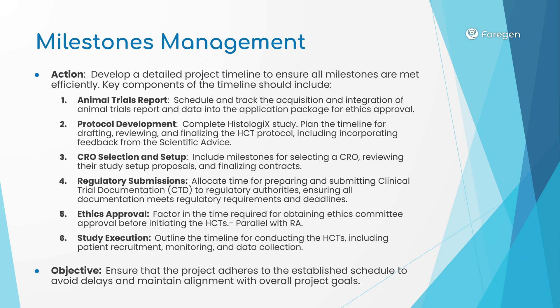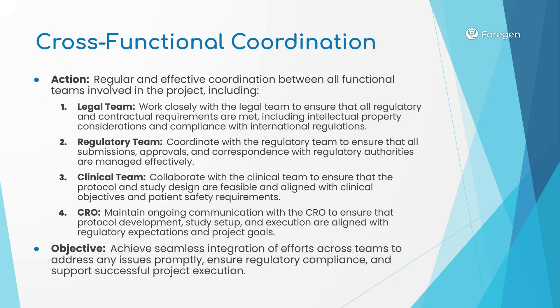We must develop a detailed project timeline to ensure all milestones are met efficiently. While the human trials are underway, 4GEN will need to manage the cross-functional coordination process across the legal team, regulatory team, the clinical team, and the CRO. The objective is to achieve seamless integration of efforts across teams to address any issues promptly, ensure regulatory compliance, and support successful project execution.